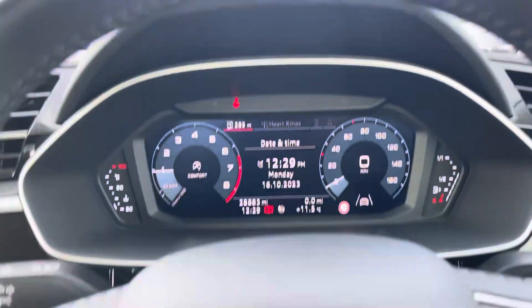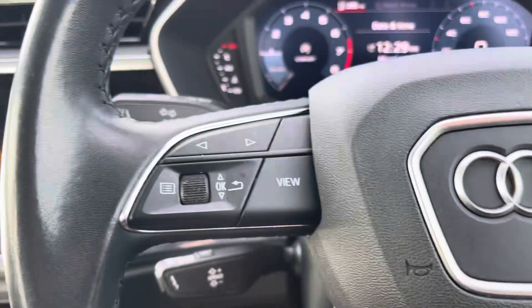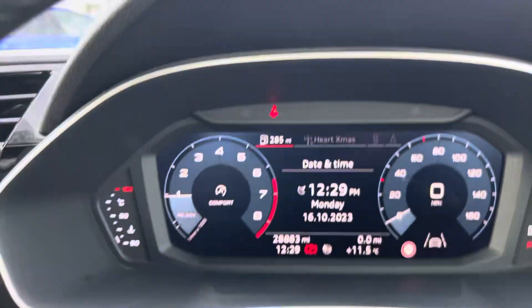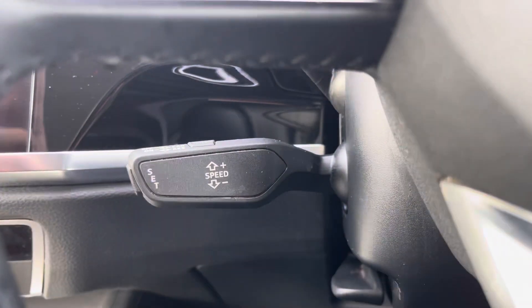Taking a look at the multifunction steering wheel, it houses buttons on the right for volume control and hands-free calls, and on the left to control the Audi Virtual Cockpit, allowing for a customisable experience whilst out on the road. Of course, this Q3 would not be complete without the cruise control function, which is perfect for those longer motorway drives, allowing you to focus on the handling of the car.